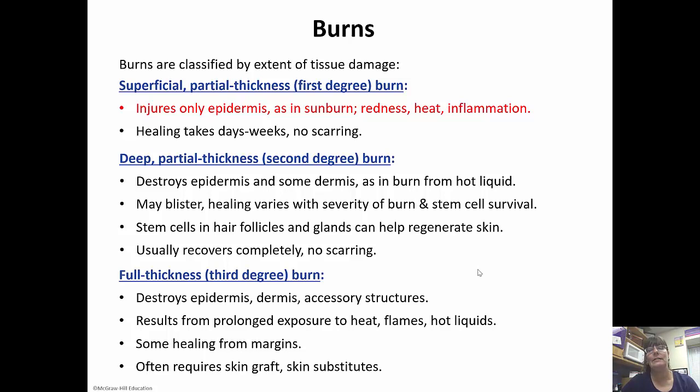Third-degree burns destroy the full thickness of the dermis — the epidermis, dermis, and all accessory structures are destroyed. This can result from prolonged exposure to flame, hot liquid, or heat. There is some healing at the margins of the burn, but these often require skin grafts and skin substitutes. Usually the burn is almost black or cherry red in color. Ironically, it often doesn't hurt because everything was destroyed, including the nerve endings. However, the healing process is very painful because the skin starts to heal and the wounds have to be constantly debrided — that is very painful.